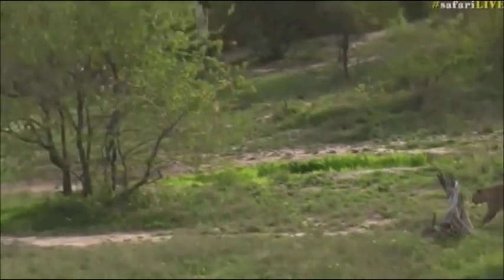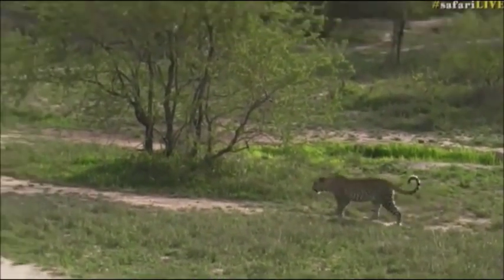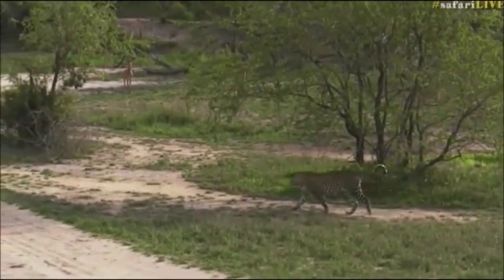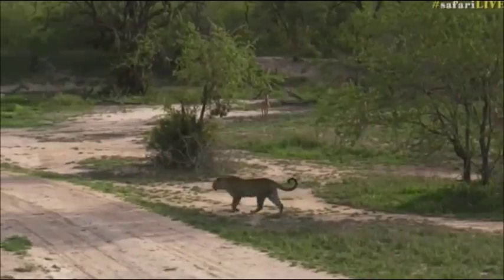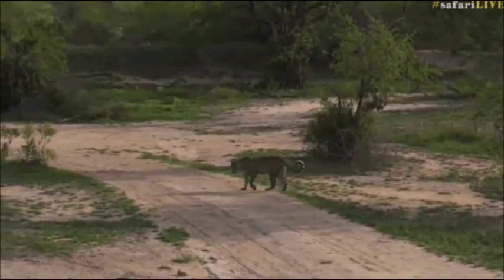We've managed to come down to Twin Dams and there you can see him just striding. He's crossing over into Little Gowrie, so we're not going to be able to have him for very long at all. But he's going down towards Baboon Pan — hopefully he's going to have a little bit of a drink. You can see the impalas are shouting at him at the moment, making quite a bit of noise, telling him that they've seen him.